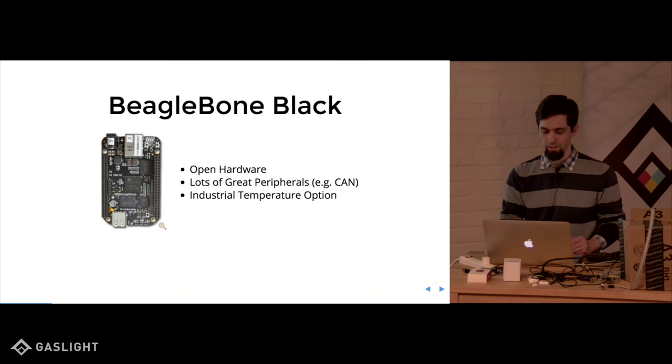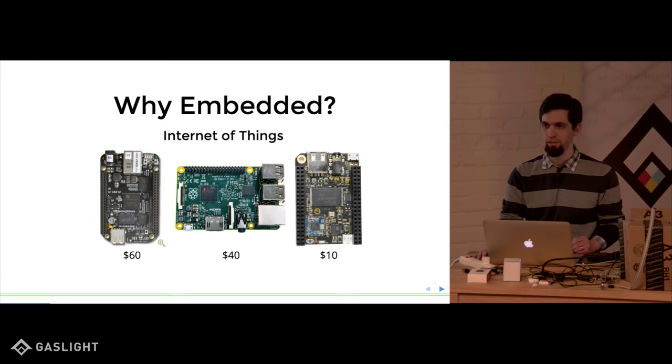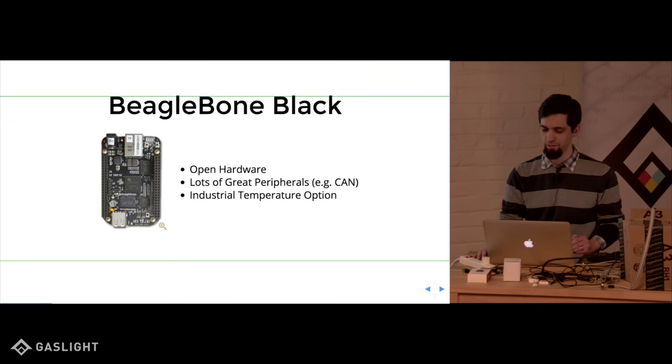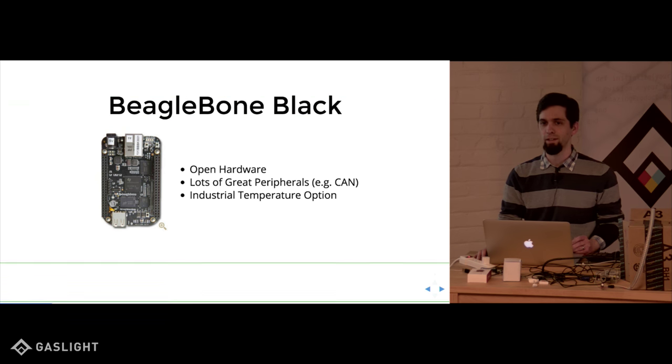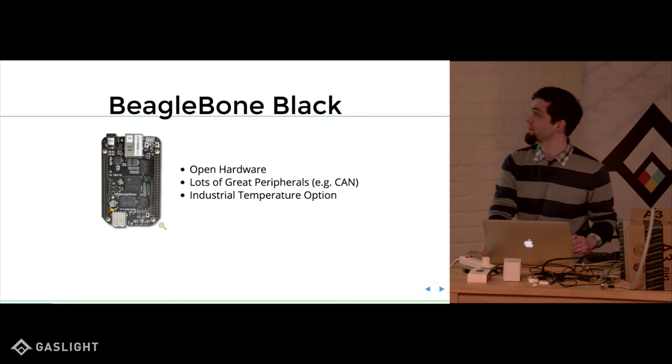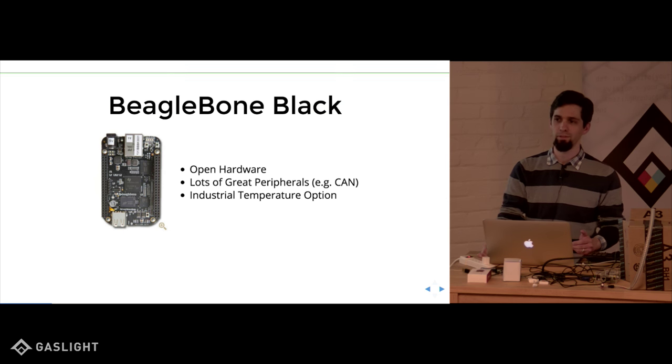I wanted to talk in particular about the BeagleBone Black board. It's the more expensive one here, but it has a lot of cool things going for it. One of the main things is it's open hardware. Unlike the Raspberry Pi where you basically can't get the chip — Broadcom just doesn't sell it, they don't give you data sheets — this one has a TI processor you can get lots of information about. The circuit board is open source, so you can re-spin the board with just the stuff you want for a product.